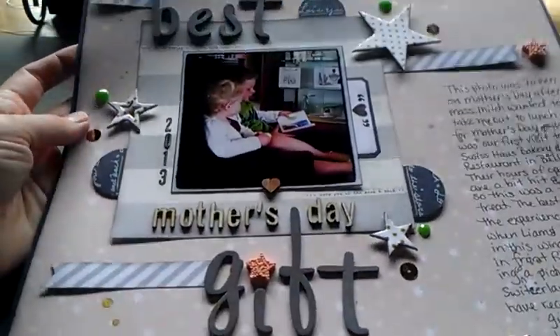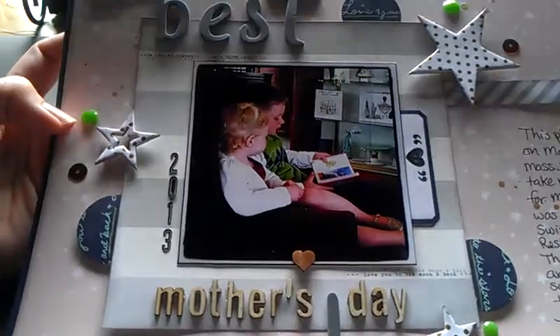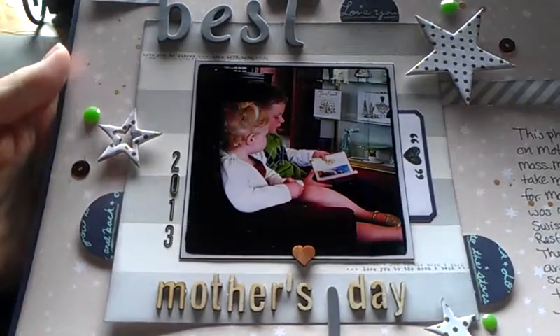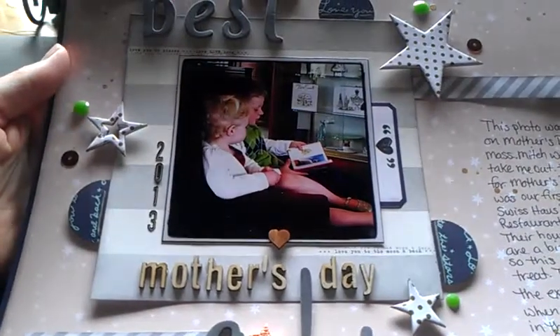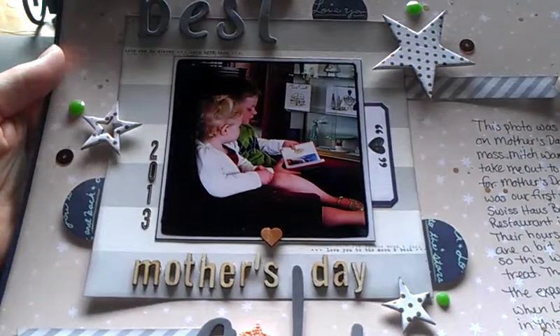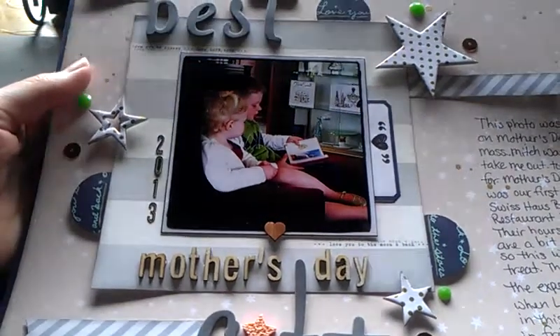This one's already on a layout that I just completed. And this particular picture — it was Mother's Day, obviously what my layout says. And after Mass, my husband wanted to take me out to lunch with the kids.